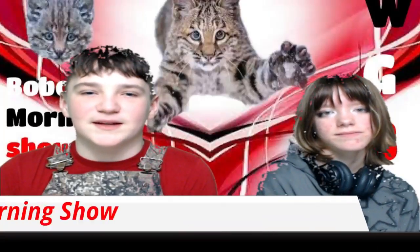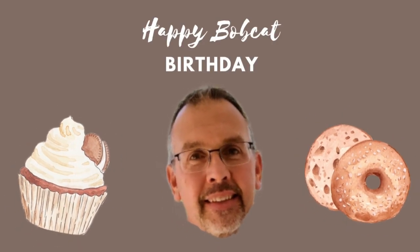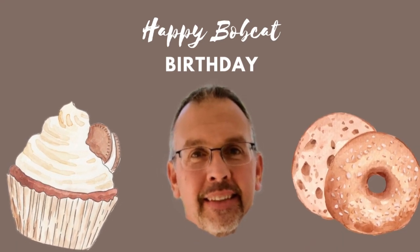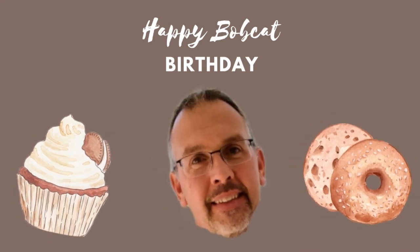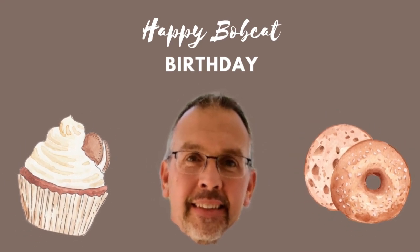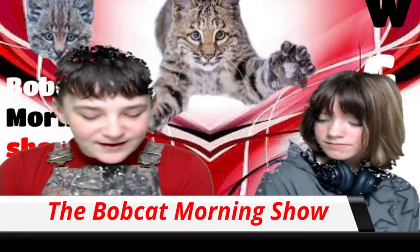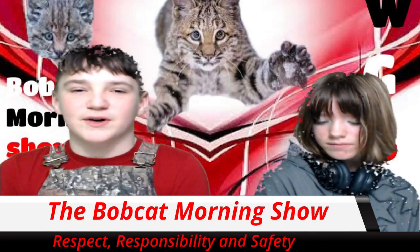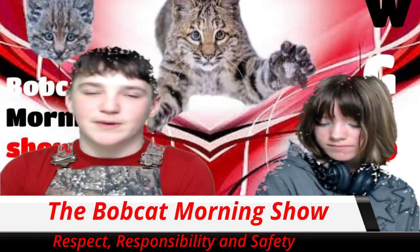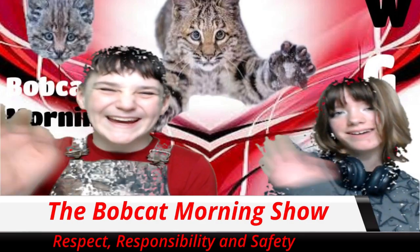And now for birthdays. Happy Bobcat birthday! We hope it will be great! Every single Bobcat, get up and celebrate! Happy birthday today to Luke S., and happy half-birthday to Noah R. We're glad you were born. Respect. Responsibility. And safety. It's the Bobcat way. You put the great in Greatbrook. So have a great day. Thanks for watching. Bye!